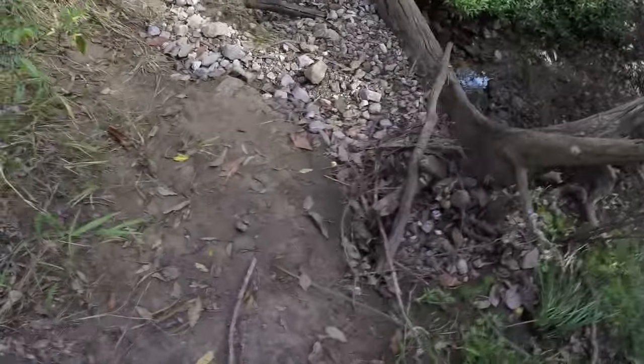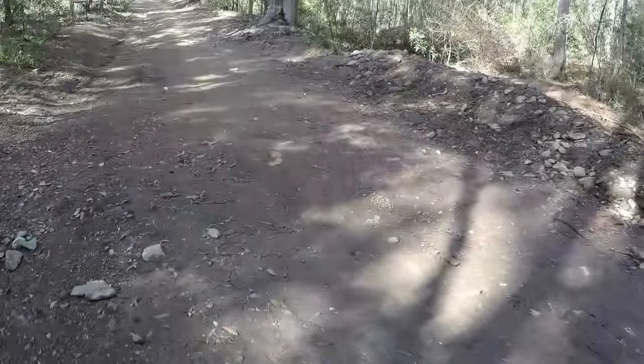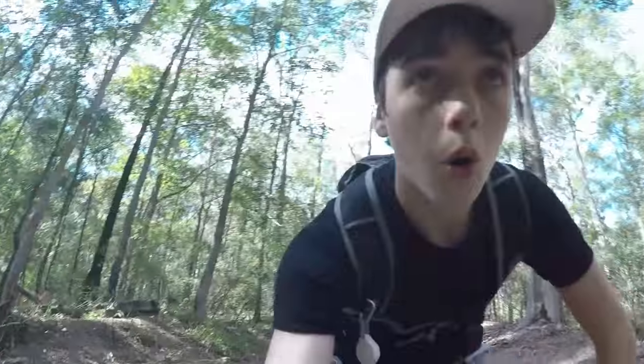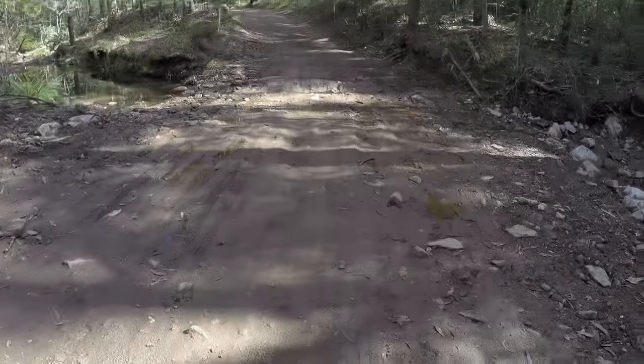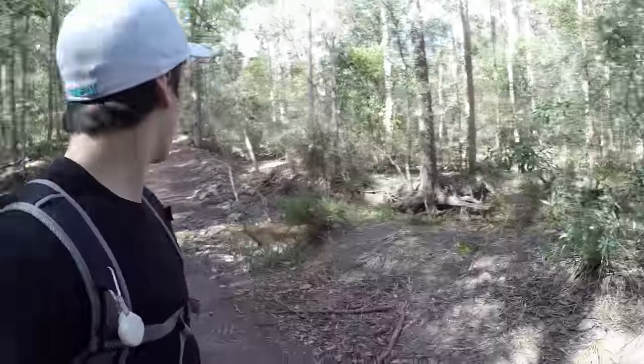That was embarrassing. Yep, definitely not the path. I have to do a run-up. I'll be ready. Ready, set. We made it. We're all good. I didn't nearly fall.